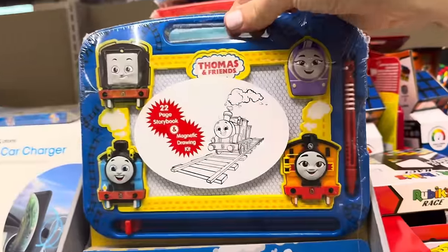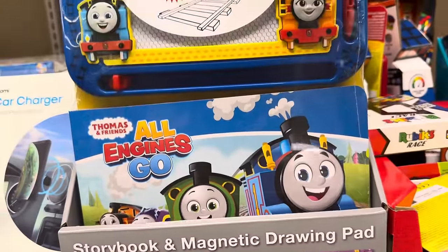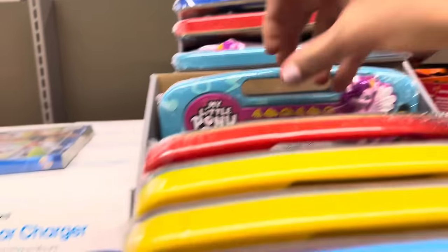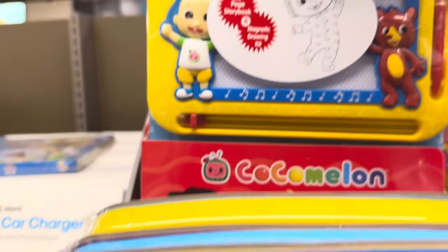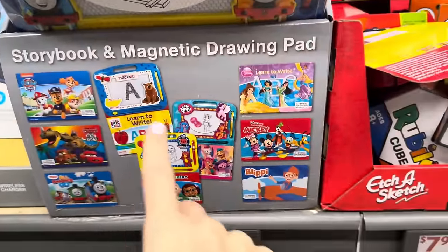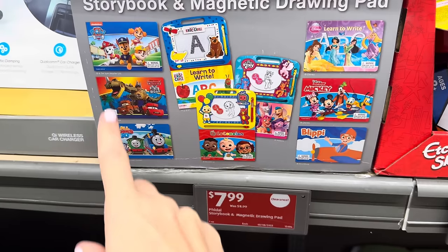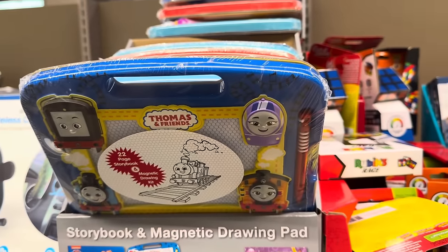Some more magnetic fun — these come with a little book, so it's a storybook and magnetic drawing pad. We've got Thomas and Friends, My Little Pony, Cars on the Road, Cocomelon, Eric Carle Learn to Write, Mickey, Blippi, and Paw Patrol. $7.99 — it was $8.99 — but you're getting a steal of a deal right now.